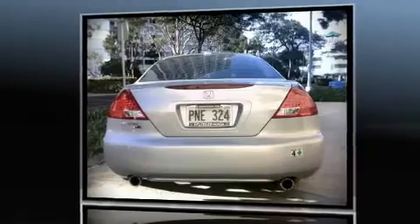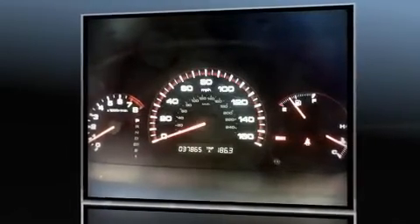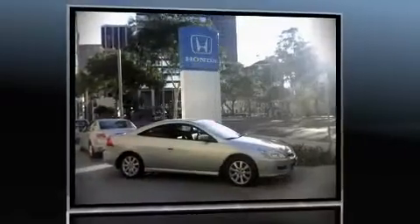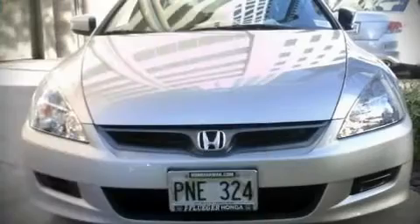Top features include heated front seats, leather upholstery, a split folding rear seat, power moonroof, power door mirrors and heated door mirrors, power windows, an overhead console, and air conditioning. An attractive stance is achieved thanks to alloy wheels glistening within the fenders.